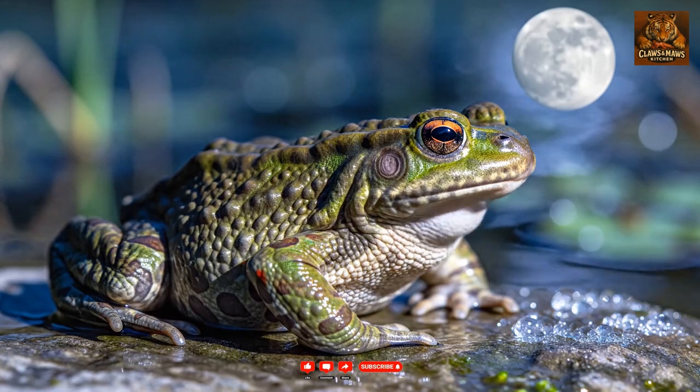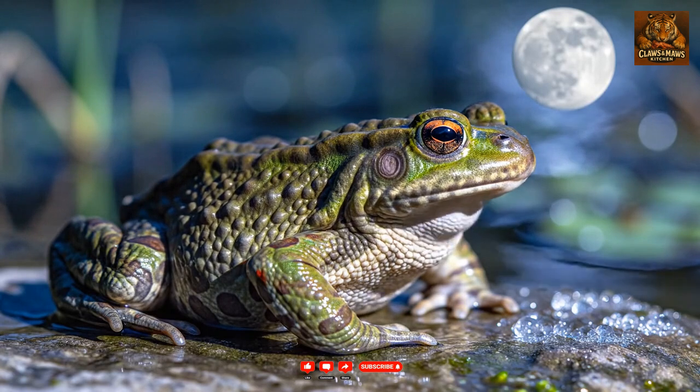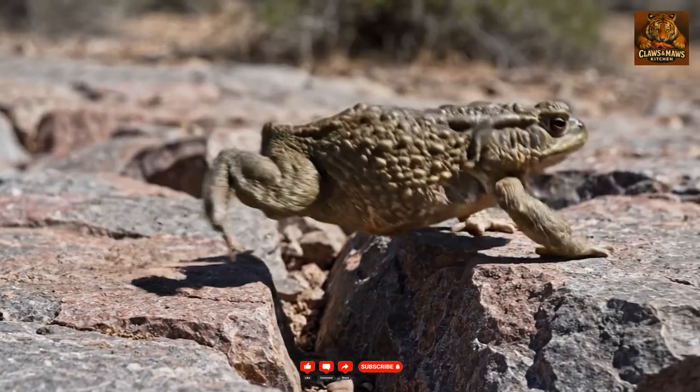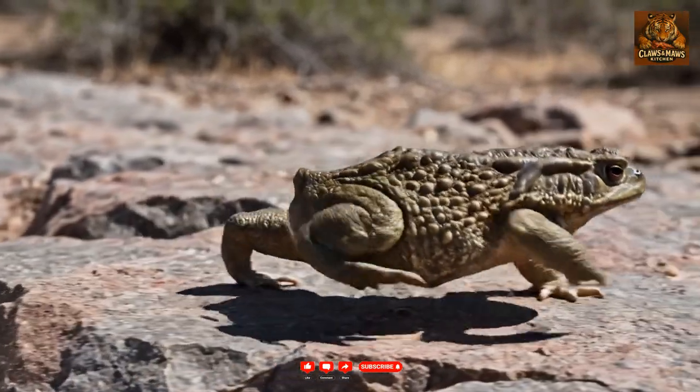These toads absorb water directly through their skin, rather than drinking, keeping them hydrated. Though not built for speed, they can cover significant ground with powerful, short hops.